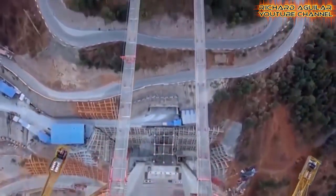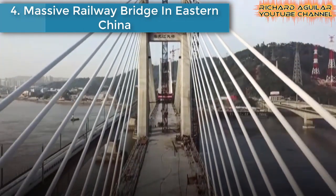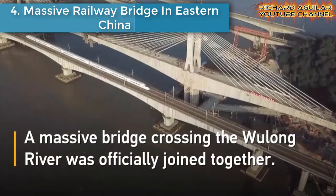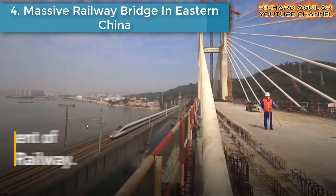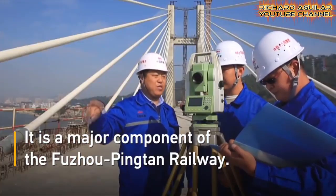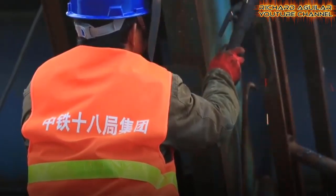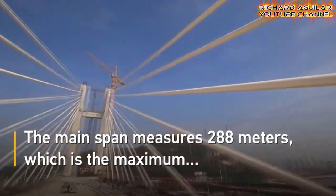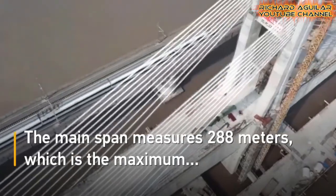Number four is a massive railway bridge in eastern China. Do you know that this bridge is the longest of its kind in the world? This massive bridge crossing the Wulong River was officially connected, being a major component of the Fujian-Pingtan Railway. Its main span measures 288 meters long.